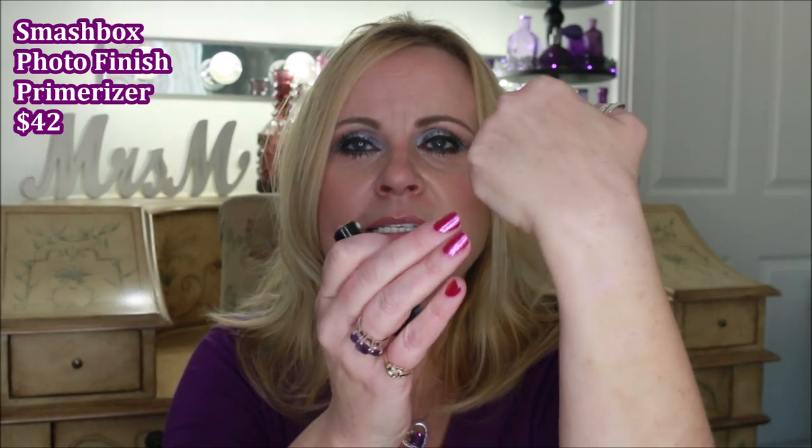I recently got a trial size of the Smashbox Photo Finish Primerizer. This one checks the boxes too, except for the SPF. If you already wear sunscreen, this provides hydration for dry skin and also has dimethicone. It has that cooling effect — when you rub it in you can see it looks almost like a moisturizer sinking into the skin, and immediately you can feel it drying down with a little bit of slip. It's a beautiful product.